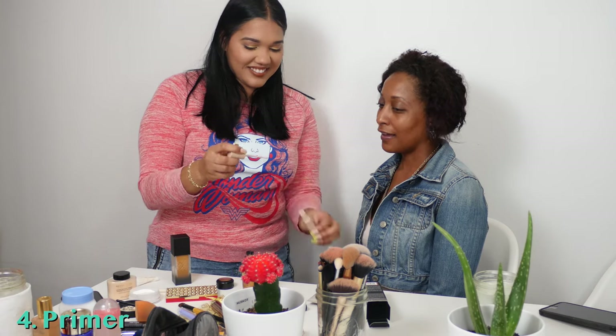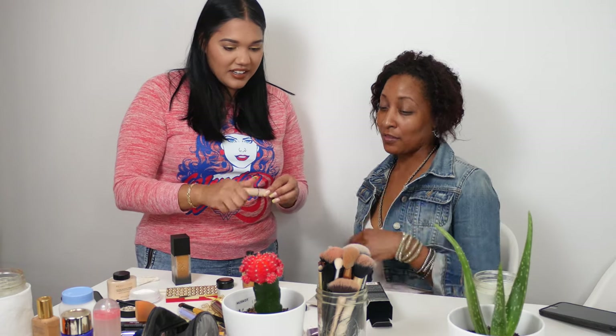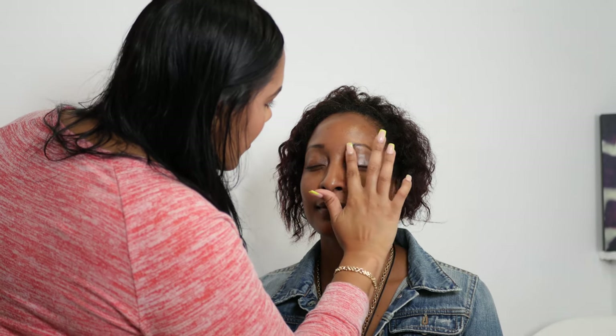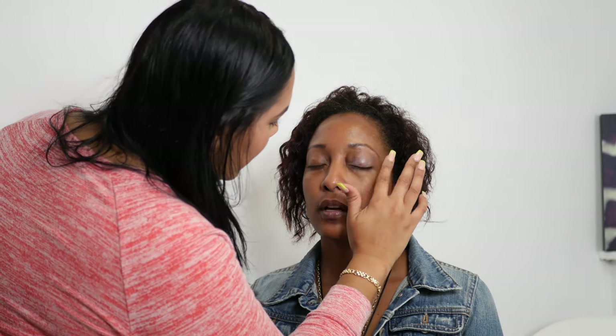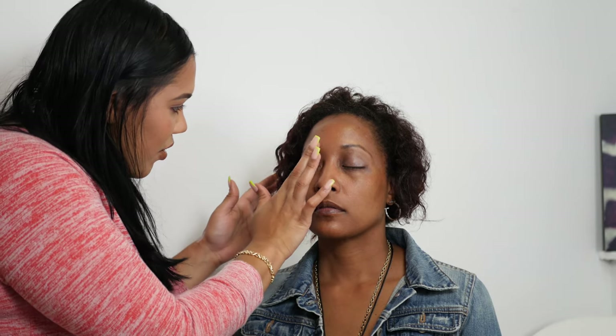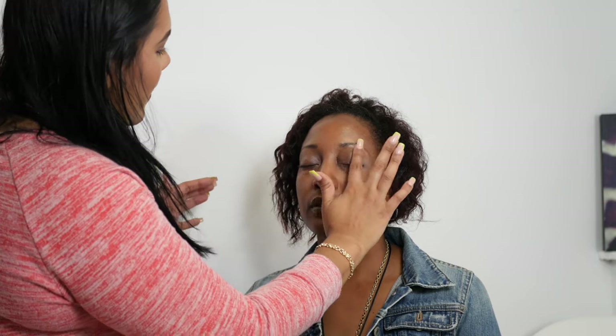Actually, let me first do your eyeshadow. I need my primer — from Rihanna's Fenty line. Oh, I have one of these too — I also like the Urban Decay one. I usually like to apply primer with your fingers because it blends better and your hands are warm so it warms up. Use about a dime size for both eyes.